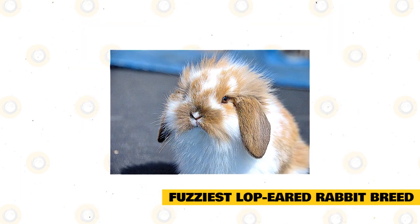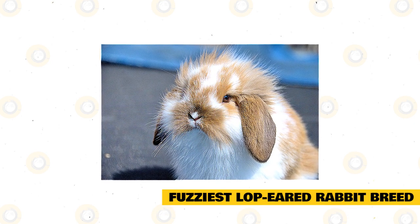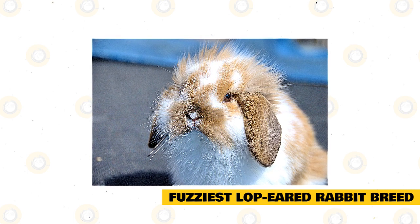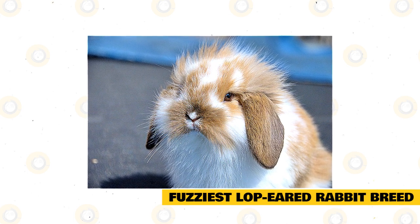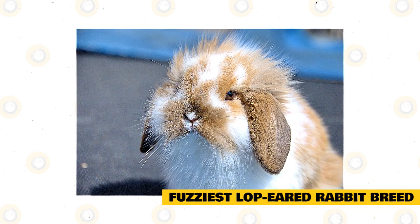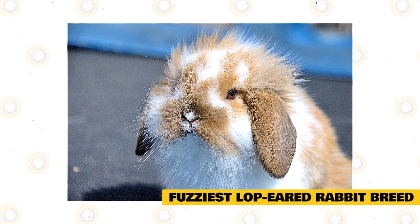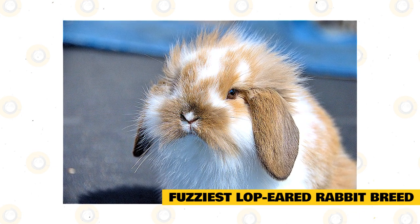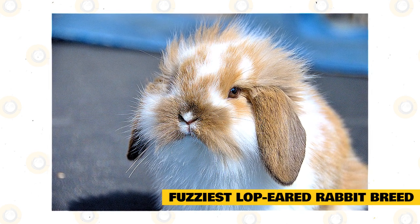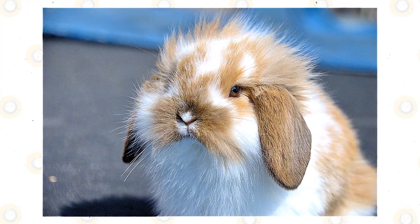The fuzziest lop-eared rabbit breed is the American Fuzzy Lop. The short but luxurious wool makes the American Fuzzy Lop look better than a Holland Lop. A mature American Fuzzy Lop can weigh up to 4 pounds and has a very compact body. It may look like a Holland Lop, but its coat is comparable to an Angora. Because of its very thick and fluffy hair, the American Fuzzy Lop may need to be taken to a groomer more than other breeds, so you must be committed to closer care if you take one in.